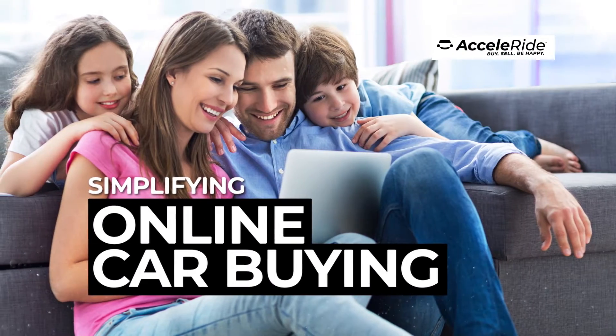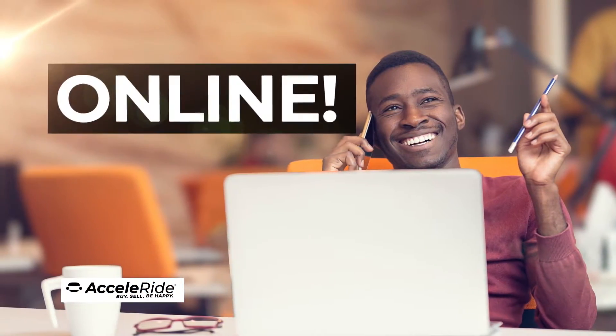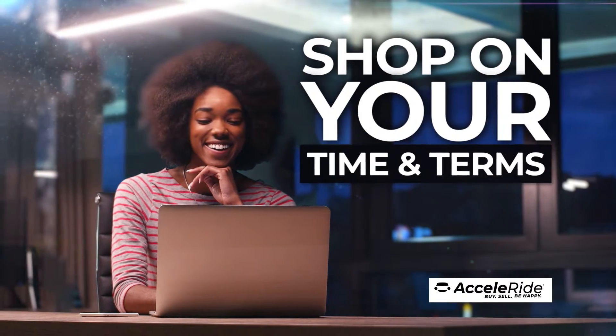Acceleride is simplifying online car buying, allowing you to take the process as far as you'd like online. Acceleride is fun, safe, and secure, giving you the ability to shop for a vehicle on your time and your terms.